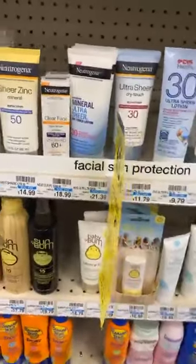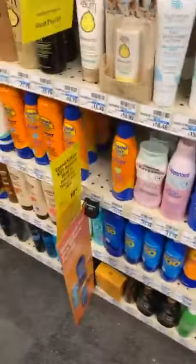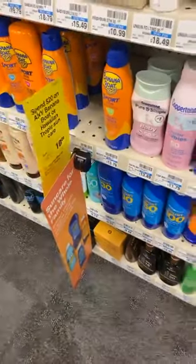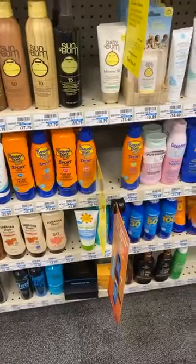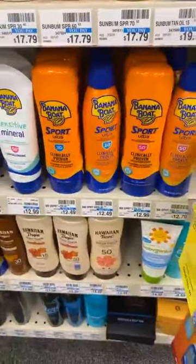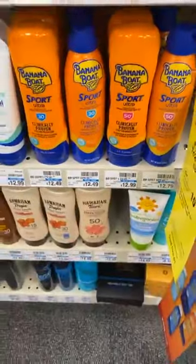Another one is the Neutrogena. Sunscreen right now is going to be on sale pretty much everywhere. The very easiest deal is the banana boat or Hawaiian Tropic — just buy two and you get 10 ExtraCare Bucks. Don't forget to roll those ExtraCare Bucks over. You can just buy two of those and you're going to pay $25 out of pocket, then get 10 ExtraCare Bucks. That's an easy one.